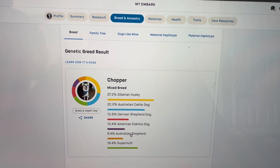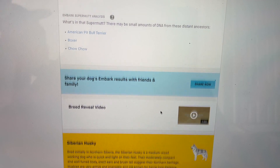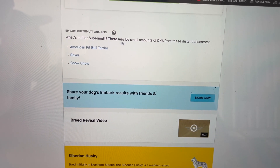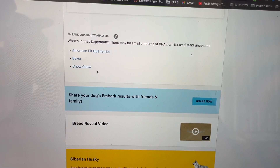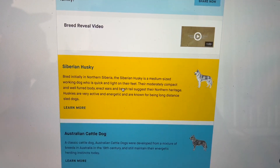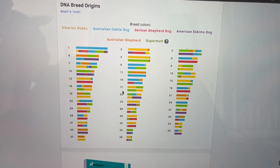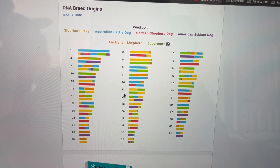Let's see what this is. What is SuperMet? There may be small amounts of DNA — ah okay, that's where they got the boxer from. Got it. I guess I have information on what kind.